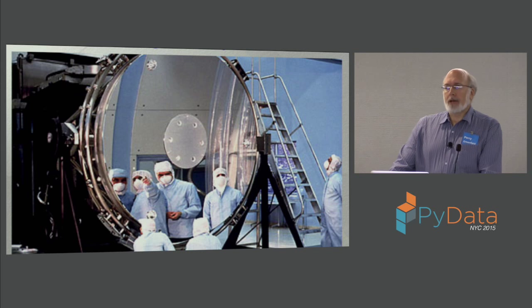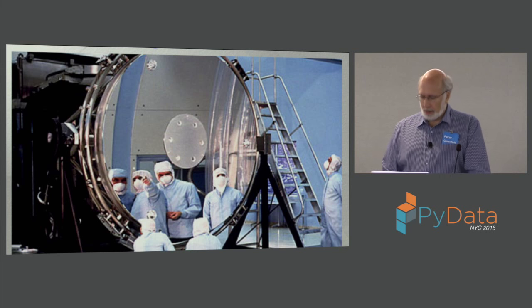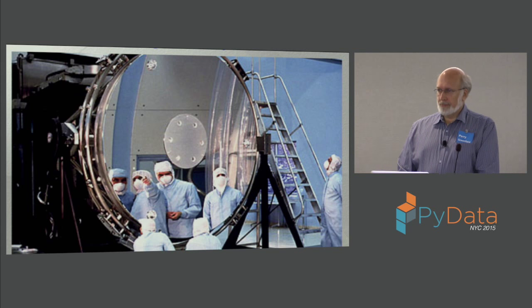A little bit of background about the Hubble Space Telescope. Here's the mirror that is used. You see people looking closely at the mirror before it was installed in the telescope. Unfortunately, they weren't looking closely enough. It's not large as telescope mirrors go — there are much larger ground-based mirrors — but there are advantages to being in space that I'll briefly outline.